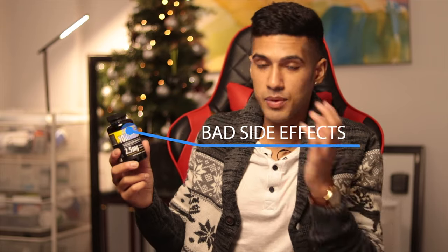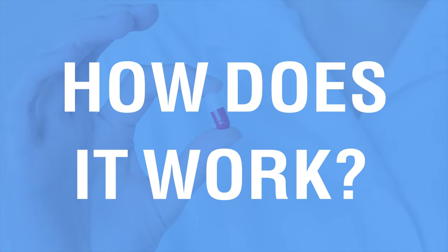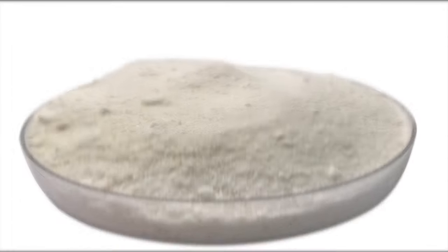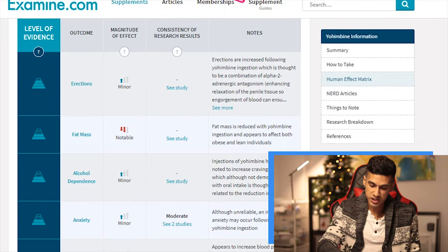This is Yohimbine hydrochloride from a brand called Primaforce — quite honestly I think the brand is discontinued because this product does have some bad side effects we'll talk about later. How it works: the bark of the Yohimbe tree has a primary medicinal ingredient called Yohimbine HCL. It's like a stimulant, and as we browse on examine.com we can see all kinds of benefits, including effects on erections.